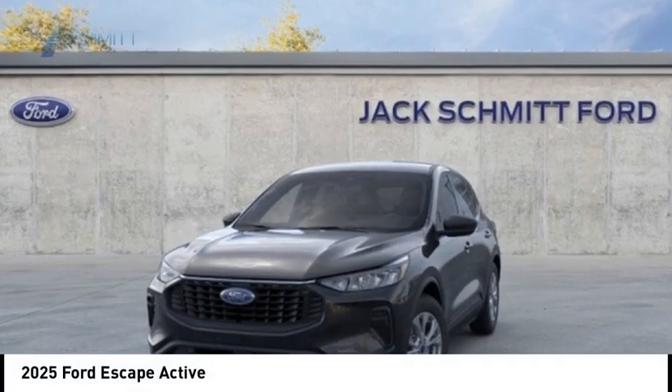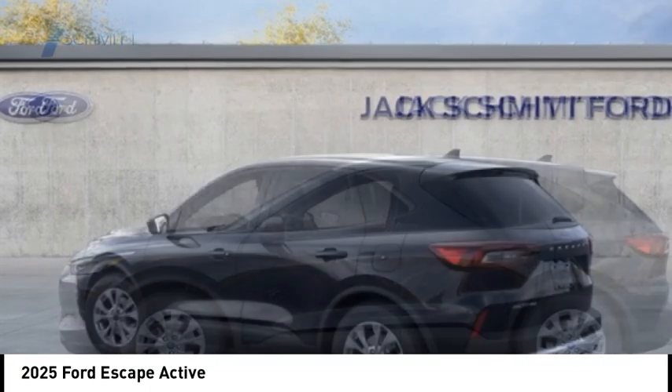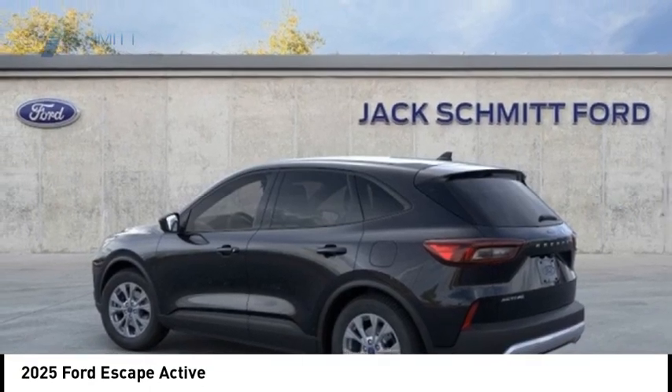Make a great choice today with the 2025 Escape — gas engines flex, tow, sip, and go with Ford Escape.